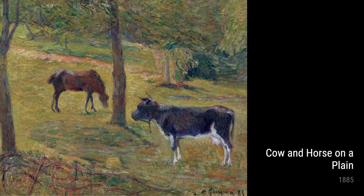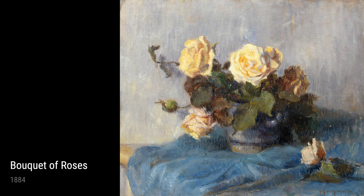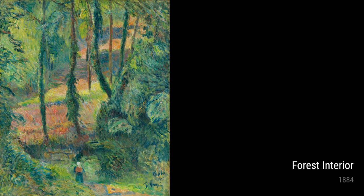Gauguin started off as a stockbroker, dealing with all those numbers and business stuff. But something inside of him kept calling out for more. So he packed up his bags, said adios to the stock market, and embarked on a voyage to experience the world.